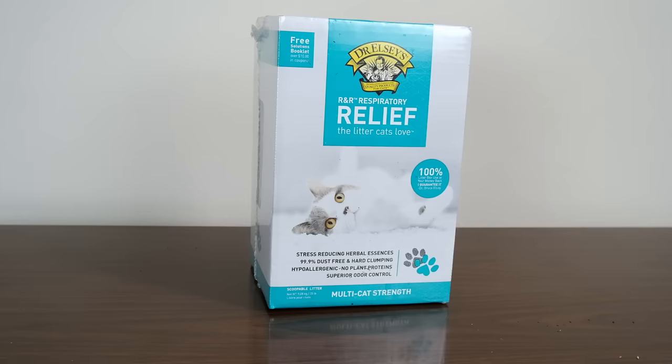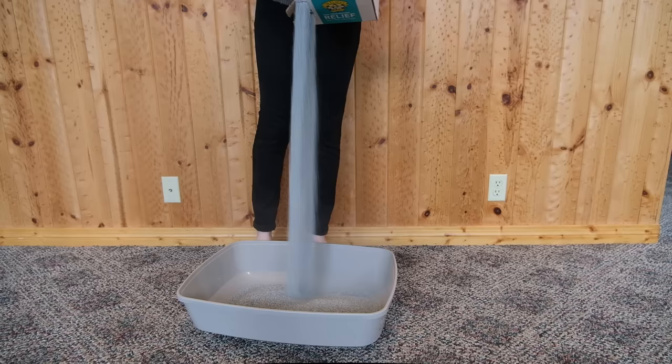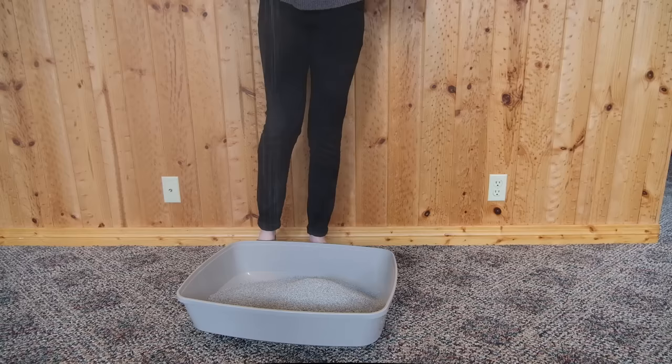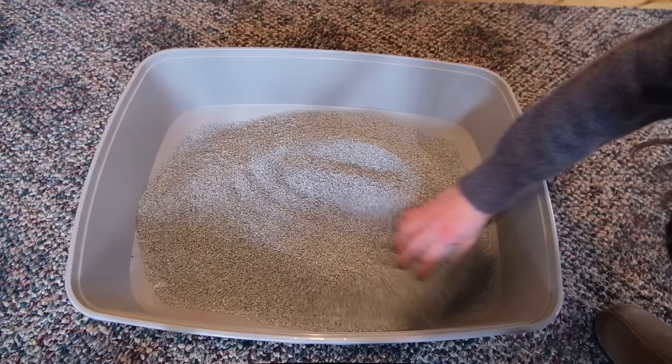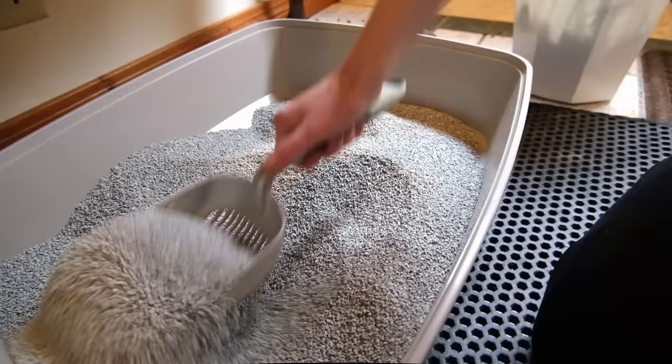Our next recommendation is considered a hypoallergenic litter — it's another clumping clay product, Dr. Elsie's Respiratory Relief Litter. In my in-home test, I was a bit disappointed to find that this litter is not exactly a dust-free litter — it definitely created some dust when I was pouring it into the litter box. So although it's called Respiratory Relief, it really doesn't provide that much more relief than your standard clay litter in terms of dust production. However, it does apparently contain plant extracts that are intended to soothe your cat. I'm not sure if the litter soothed my cats very much at all.